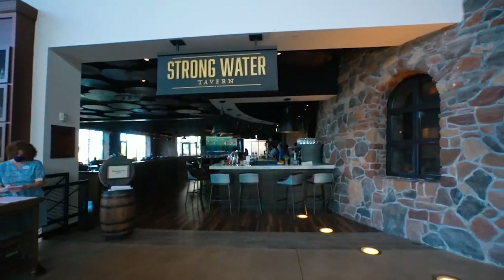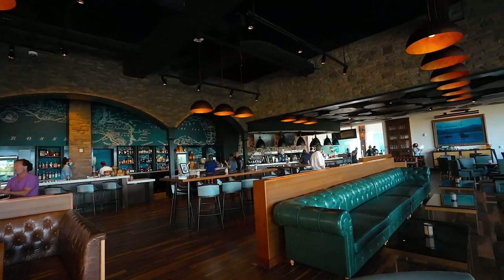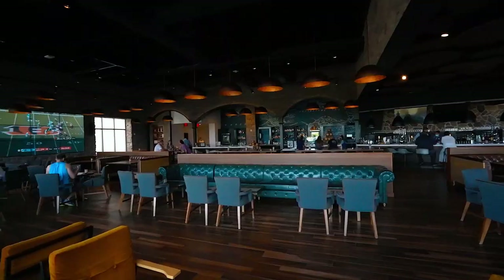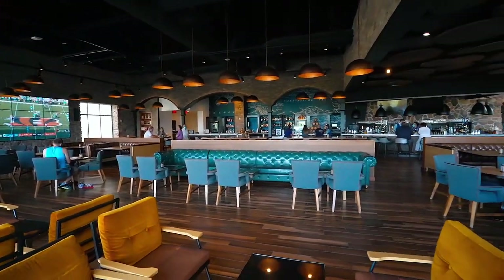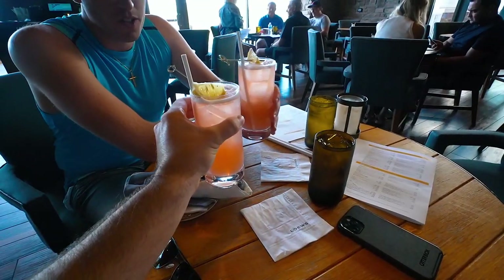I'm here with my buddy Frank and we're going to get something to eat. Strong Water opens at 5 o'clock — let's go eat! Some of you might know Frank from collabs in the past. This is the Strong Water lobby bar; the actual sit-down restaurant is downstairs, but unfortunately it's not open Sunday or Monday nights — though they do serve breakfast. Cheers with the Cameland Island Iced Tea — similar to a Long Island with a different twist. It's a chugger!